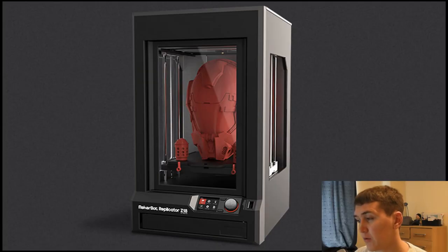It's just absolutely phenomenal. So again, that's the MakerBot Z18 industrial 3D printer.